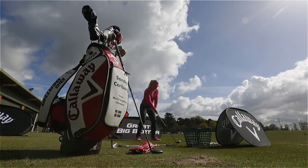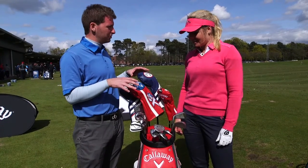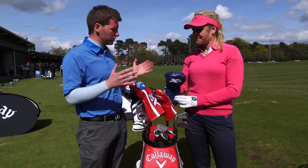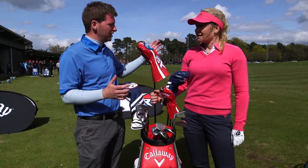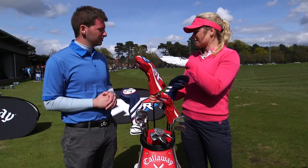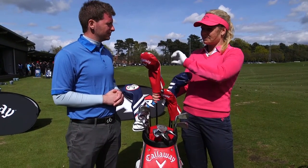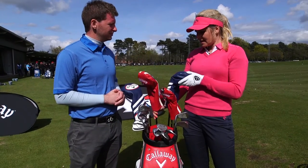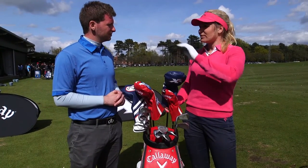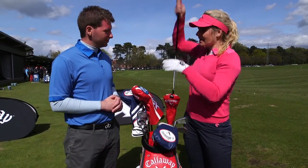You play on the LET Access Tour, so you're a straight driver when you need to be as well as competing in long drive. You've got two different drivers — what's the main difference between your long drive club and your normal tournament club? I use the same kind of head, but when I play I put it up to 10 degrees, and for long drive I put it down to 8, but the big difference is the length of the club.